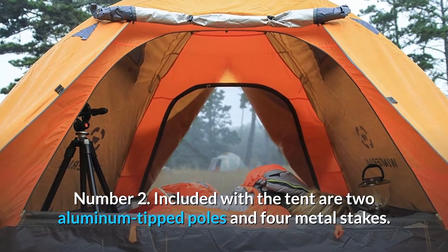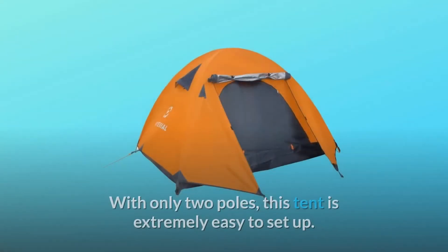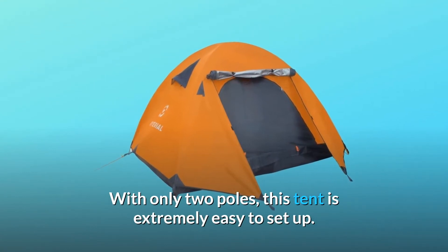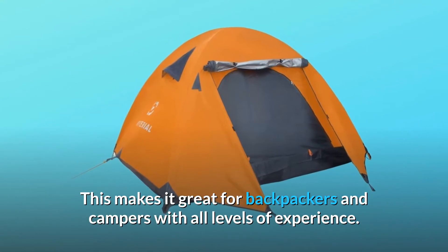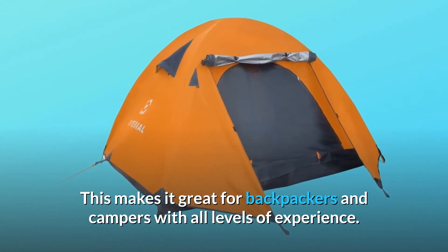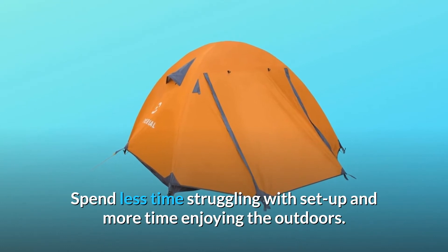Number 2: Included with the tent are two aluminum-tipped poles and four metal stakes. With only two poles, this tent is extremely easy to set up, making it great for backpackers and campers with all levels of experience. Spend less time struggling with setup and more time enjoying the outdoors.